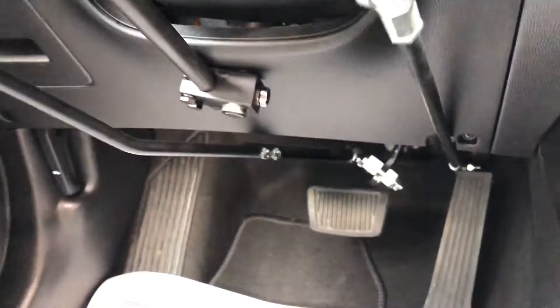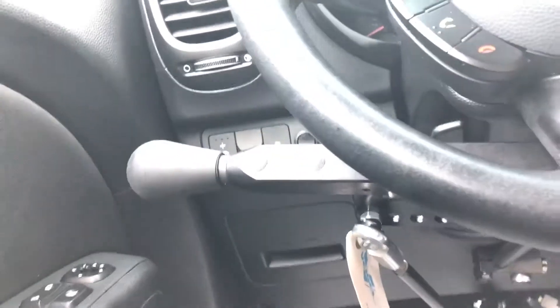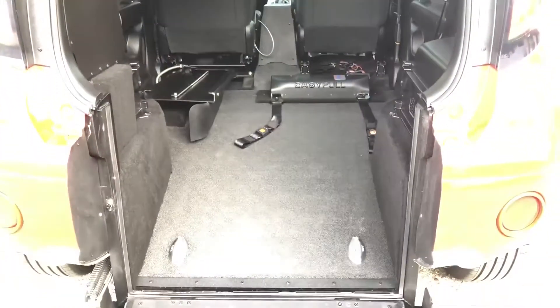After transferring over you just pull it on up — push of a button and you've got your transfer. Here are your hand controls right there. By yourself, if you're in a wheelchair, with this vehicle you can ride in style, transfer over, and take off. There's an easy lock system as well you can install on the back.